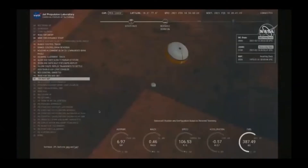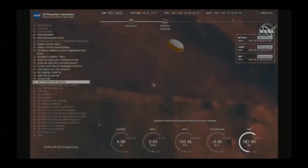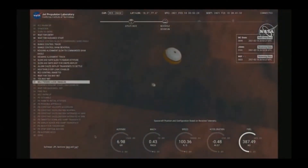Nav filter converged. Velocity solution 3.3 meters per second. Altitude 7.4 kilometers — now has radar lock on the ground. Current velocity is about 100 meters per second, 6.6 kilometers above the surface of Mars.